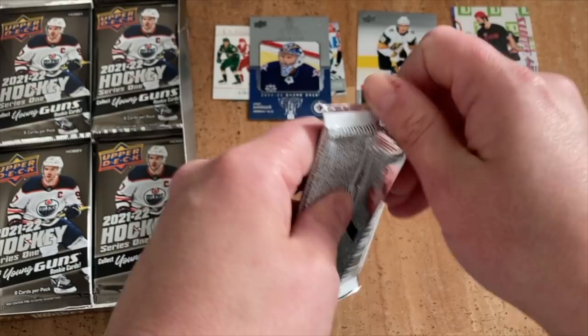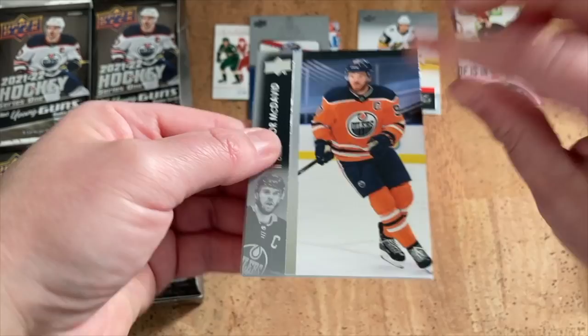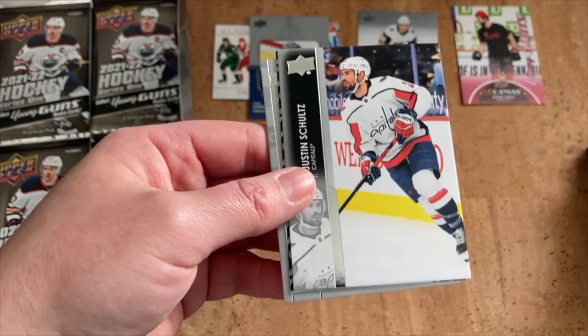Two Zegras in the same box from the shop — hopefully ours isn't from the same one. Following along on Twitter, people are posting quality issues: miscutting, cards being too big or too small, centering off. Also heard of boxes with only two Young Guns and mostly base packs. Hopefully not this one. Connor McDavid.